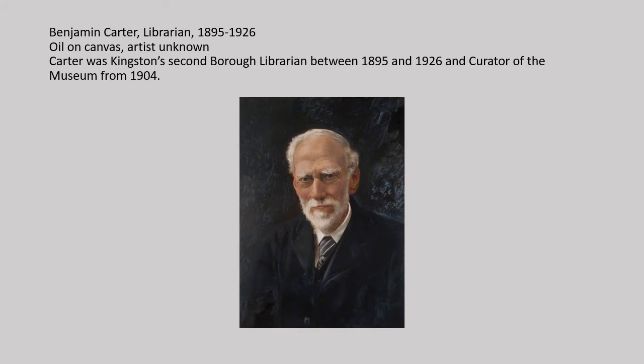The museum was managed by the library when it first opened. This painting depicts Benjamin Carter, who was Borough librarian at this time, up until 1926. He became friends with Edward Muybridge when Muybridge returned to Kingston from America during the last ten years of his life, and this probably contributed to Muybridge's decision to donate his personal collection of photographic equipment and objects to the museum. This gift makes up a third of the museum's total collection.